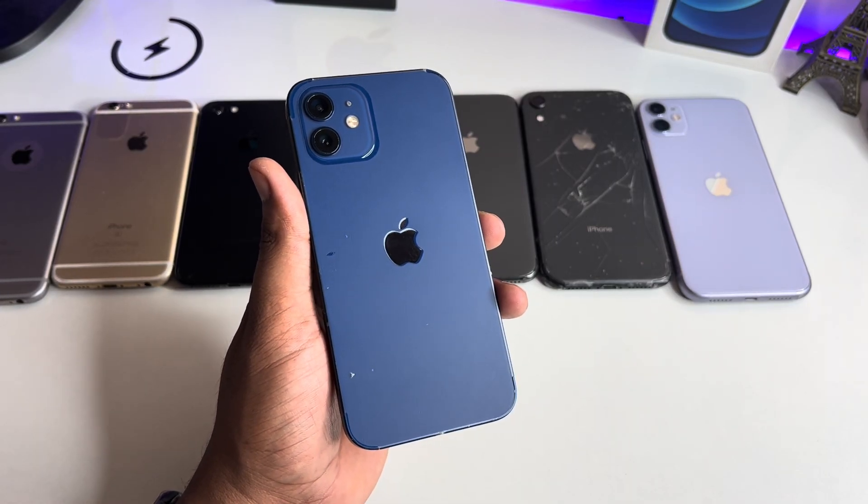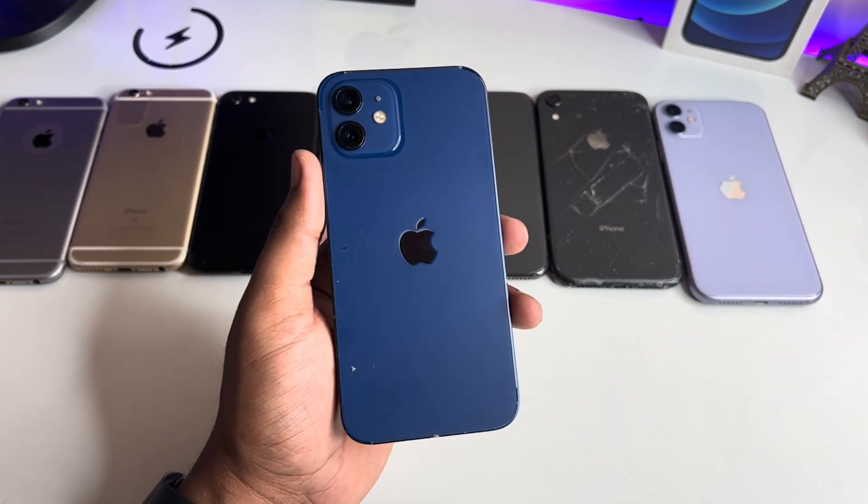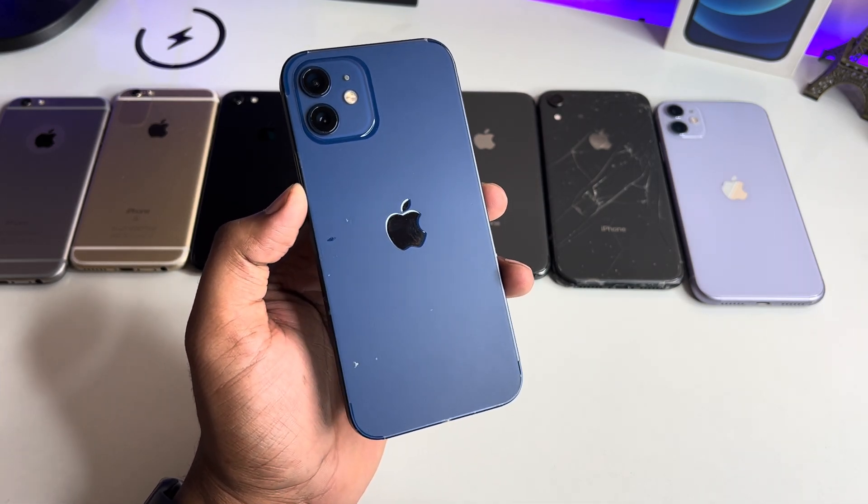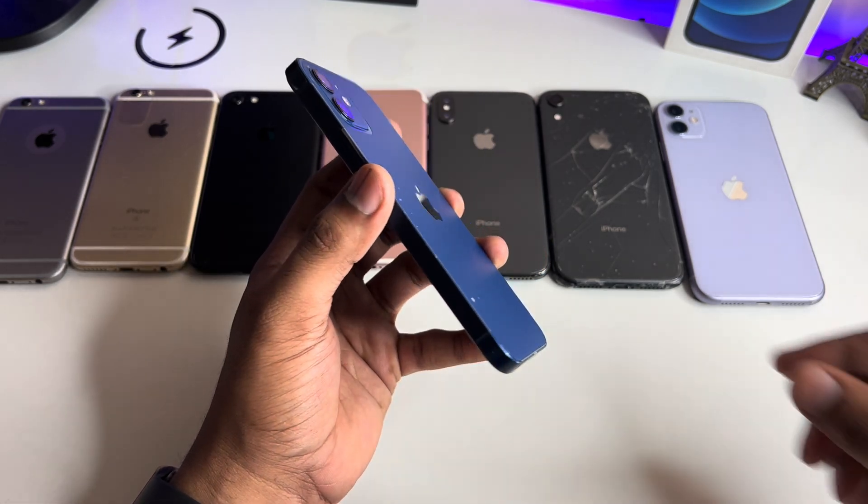Hi guys, welcome back to my channel. In this video I'm going to show you if on your phone the new update is not popping out — the new update is not showing — I'll show you how to fix this issue.